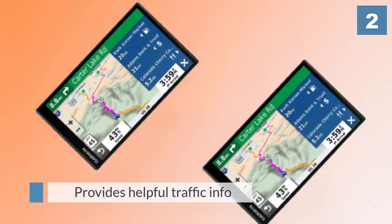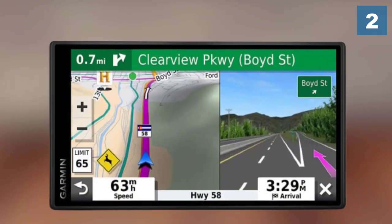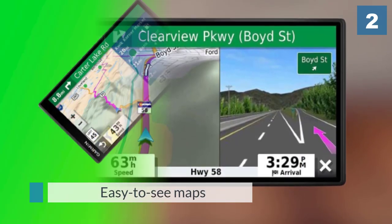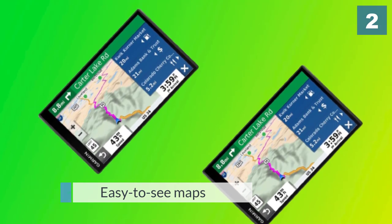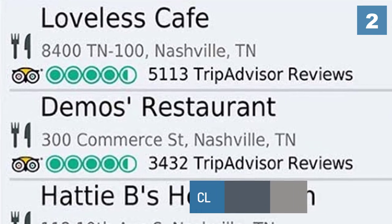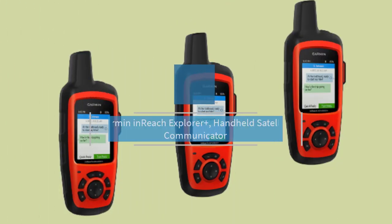While the 5.5-inch screen is larger than on typical 5-inch models, the overall unit is slightly smaller thanks to the 55's sleek bezel-less design. The 55 also provides helpful traffic info in many metro areas and responds to voice commands, making it one of the best GPS units available.